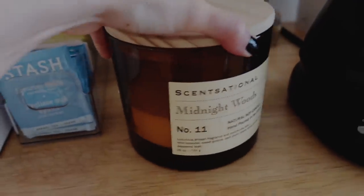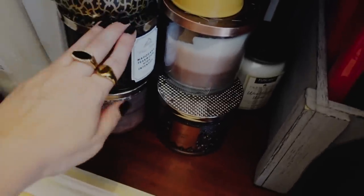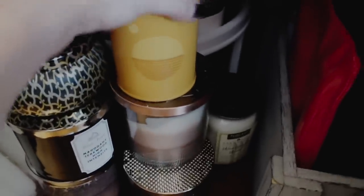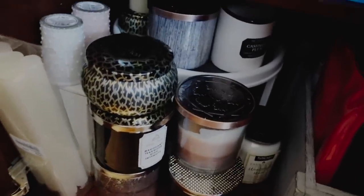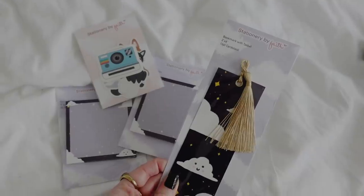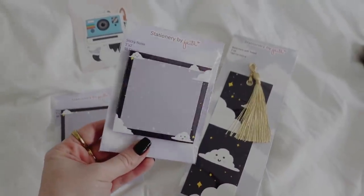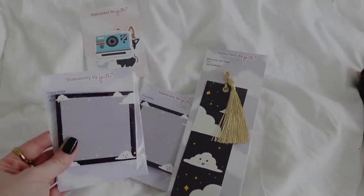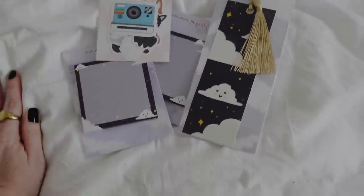I still have a whole stack of candles to go through — some Bath & Body Works ones I bought last year or two years ago, some gifted ones, so I'm very stocked up in the candle department.